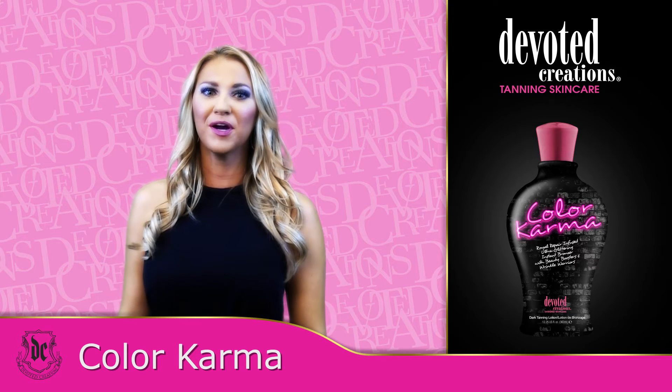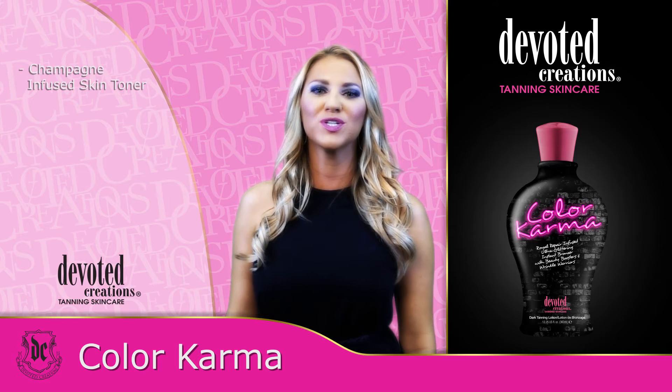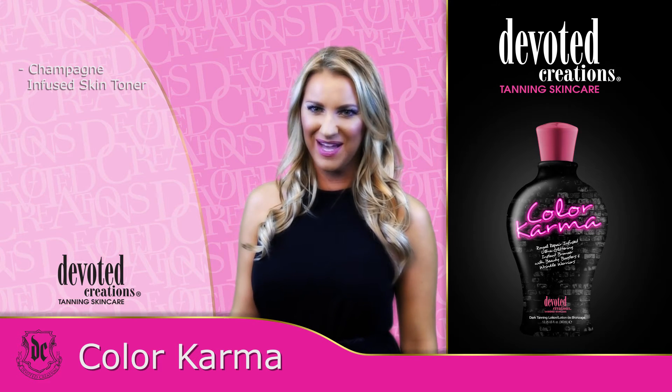Color Karma is a part of Devoted Creation's Classic Collection. For those with champagne wishes and caviar dreams, Color Karma is your first-class ticket to fabulous.